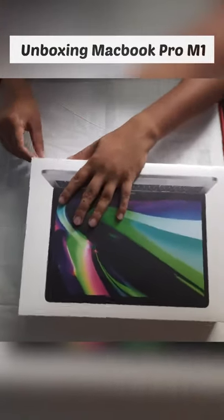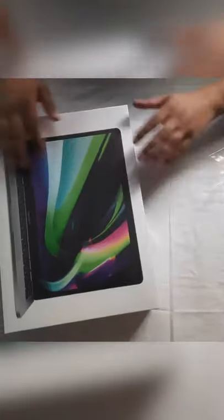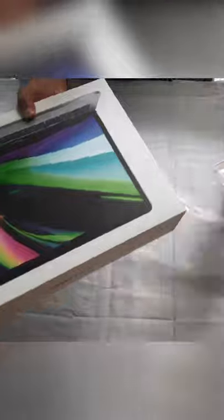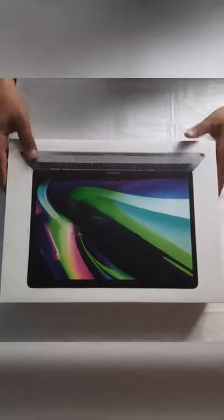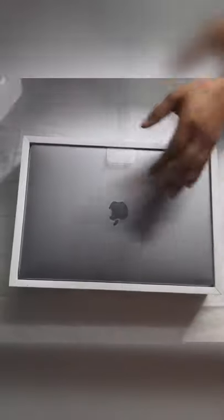Hey everyone, I have got with me the MacBook Pro which features the first processor from Apple silicon — the M1. Being a Windows user throughout my life, this is my first Apple product, and I have great expectations from this device in terms of performance.